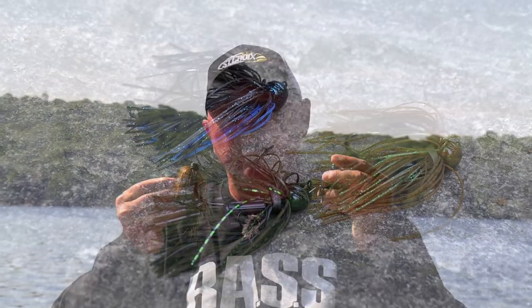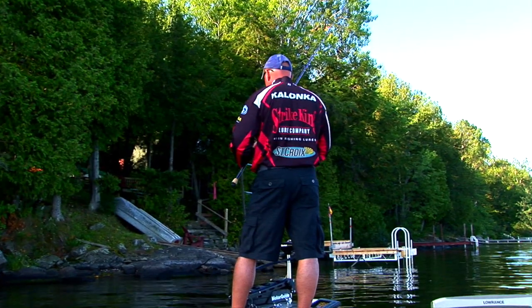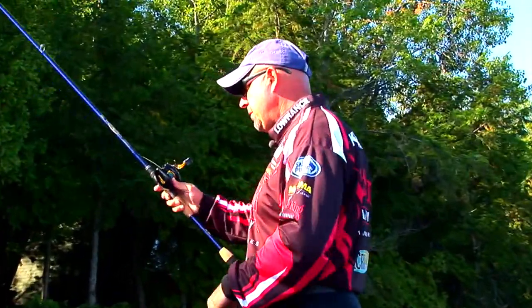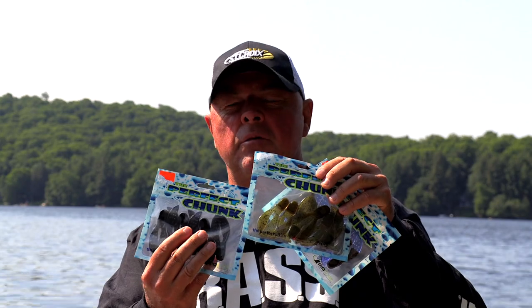Colors — I used to carry tackle boxes weighing 50 pounds of all different jig colors. Not anymore. It's about focus and concentration. Black and blue — everybody uses it. Green pumpkin with a little bit of green, that's my go-to bait. Watermelon with green is another. 99.9% of the time I'm throwing a jig with a rattle, because if they don't see it, they're going to hear it. If a fish doesn't see my jig, he can hear the rattles. That's why I go with rattles.